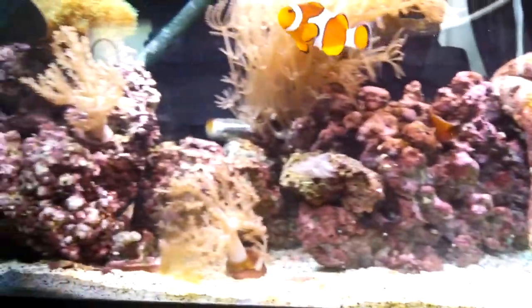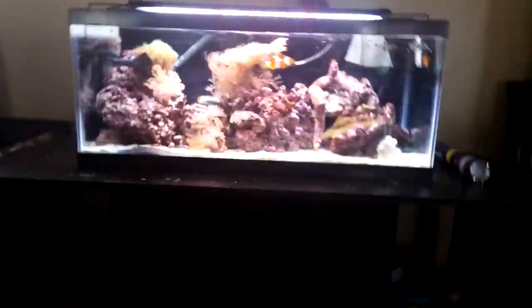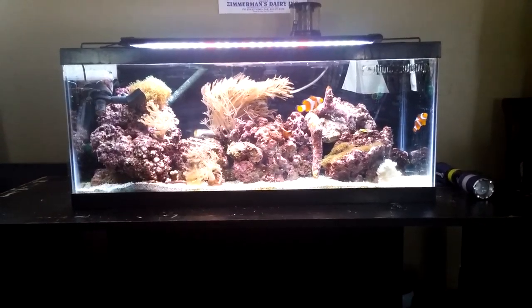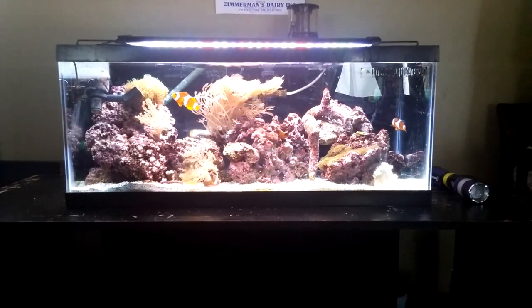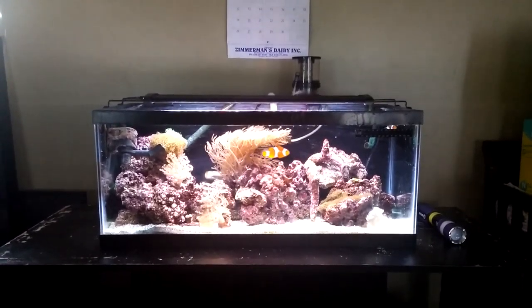That's really it for the update on my 20 long. Let me know what you guys think — sorry about the glare. Alright, you guys have a good one.